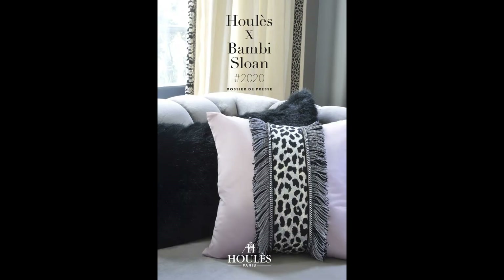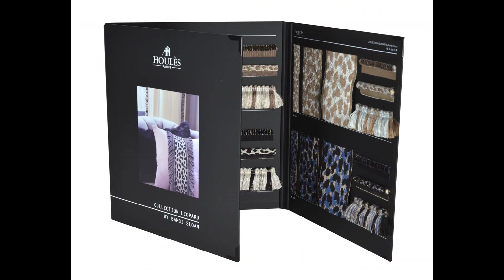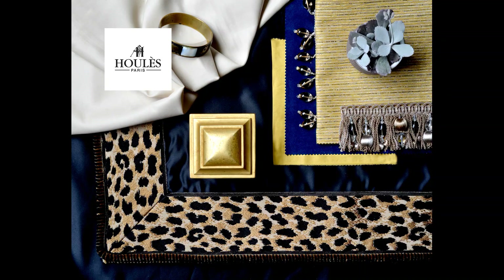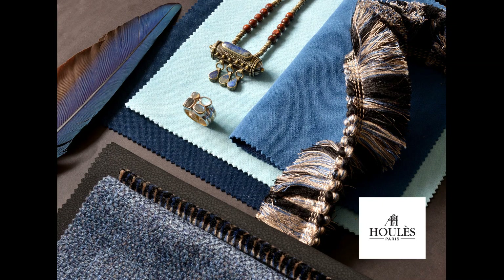To better visualize this collection, a two-fold brochure, a three-fold collection book with Savanna as a standard color, as well as cuttings for each product are available. Do not hesitate to contact us for any further information. Also find our collections and inspiration on our website houlez.com. See you soon!